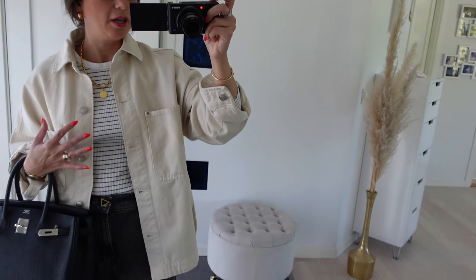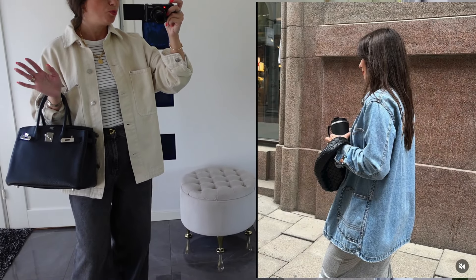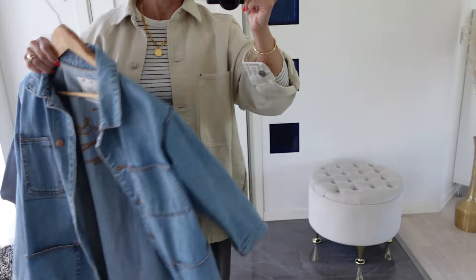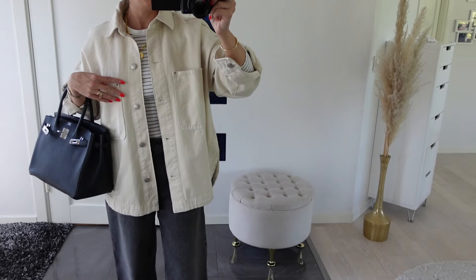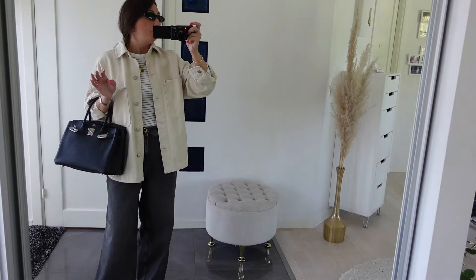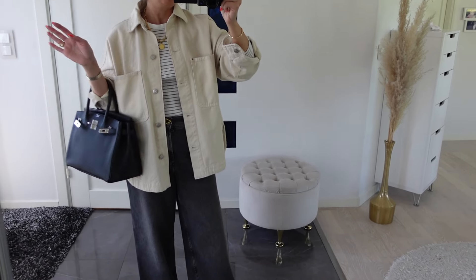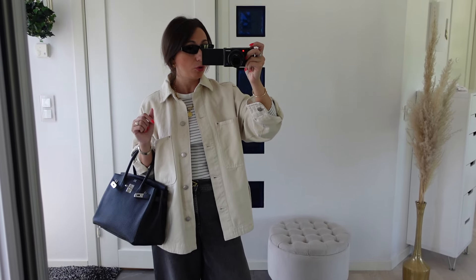I had a similar overshirt from last season from Pull & Bear, maybe three years old, in denim color. I used it so much that I decided to buy one more in a neutral color — I saw this beautiful color in the store and grabbed it. It's size extra small from Pull & Bear. As I'm petite — I'm 158 centimeters tall — I usually try to take a size smaller. I will write all my measurements in the description box so you can compare.